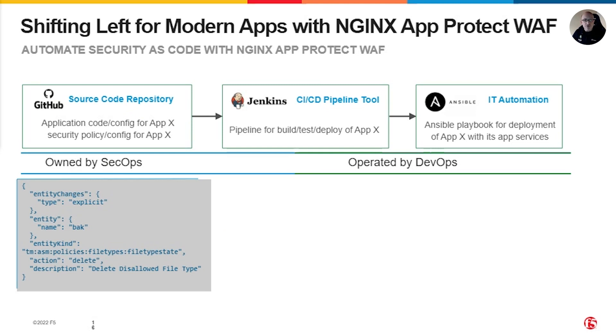Where Nginx solutions come into play is that we help our customers move security controls to the left. We have an API-centric approach for our solutions that enable both infrastructure and security policy controls to essentially be provided as code in the form of declarative APIs.